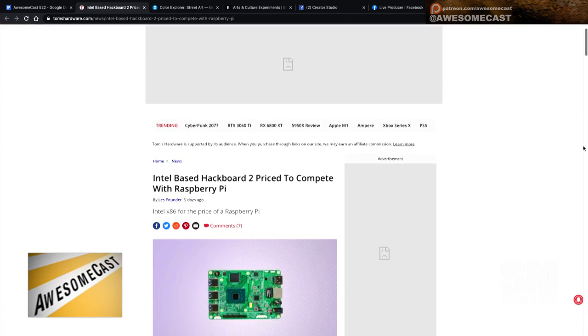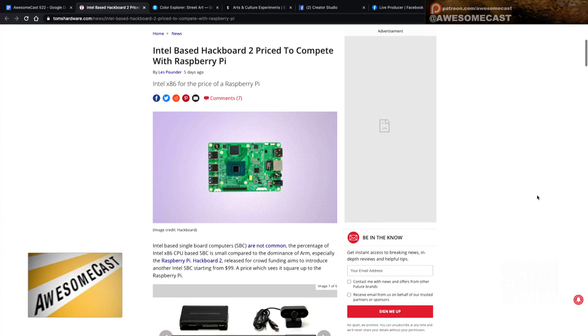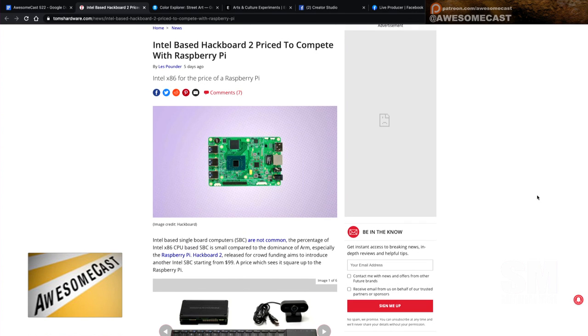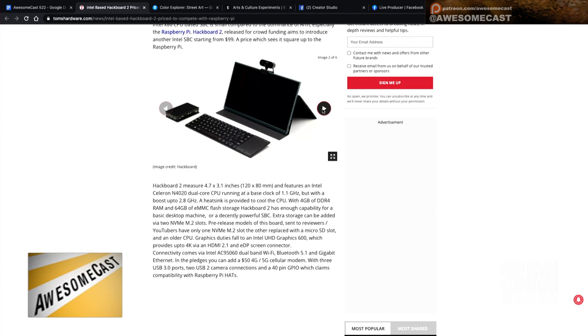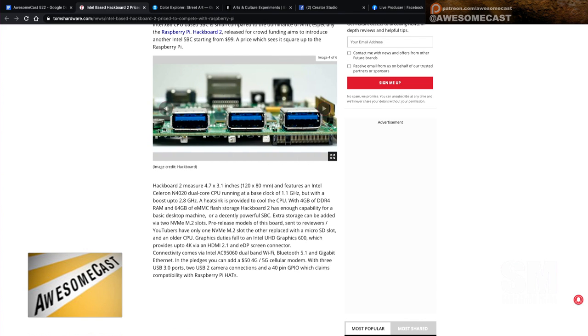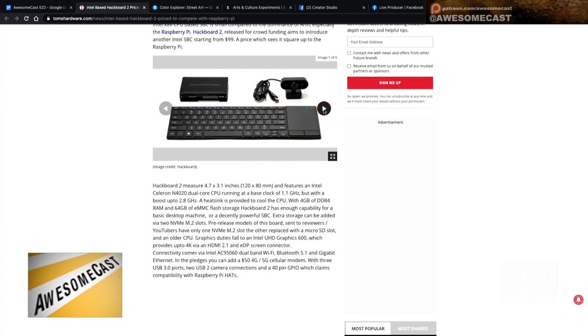Intel has actually come to the table with an attempt at a competitor to Raspberry Pi. I'm not sure how much this is going to catch on, maybe with something like Neverwhere loaded onto it. So they came out with their own single board computer to compete. The baseline device comes with a Celeron N4020 dual core CPU, 4GB of RAM, and 64GB of flash.